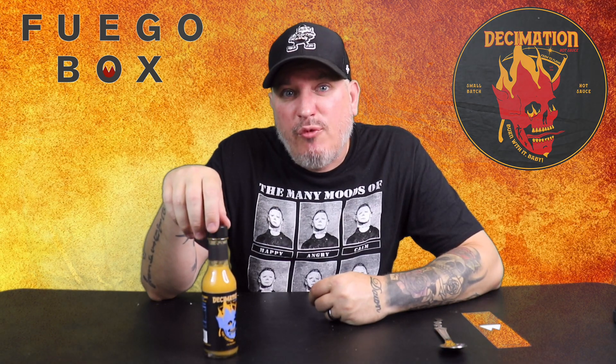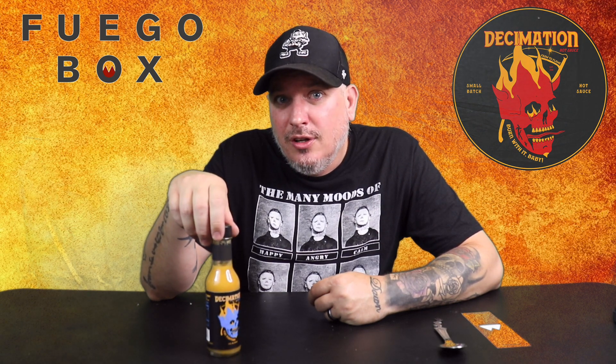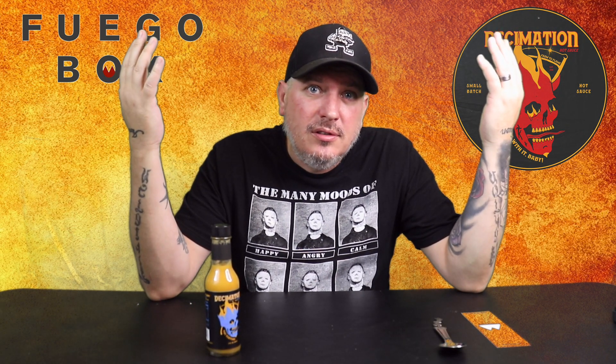So there you have it from Fuego Box. This is Decimation Tiki Torture. I'm Crazy Kimberlin. Have a good one.